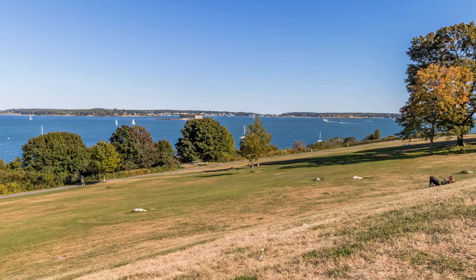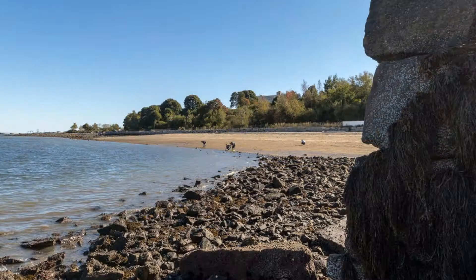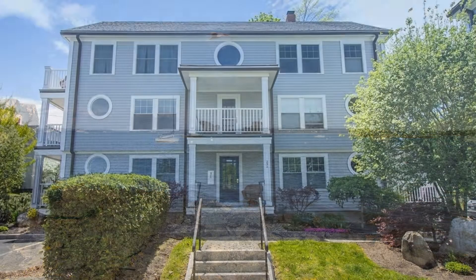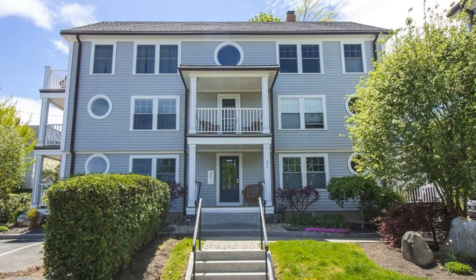This condo is truly one of a kind. Don't miss it. Contact us to schedule a viewing of this home today. Give us a call now and book a showing. Our number and website is in the description below.